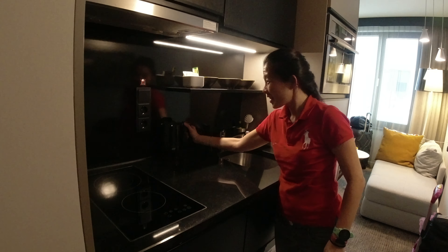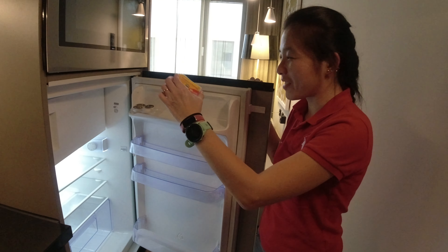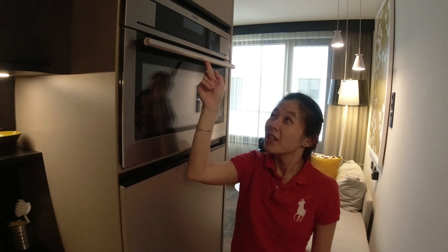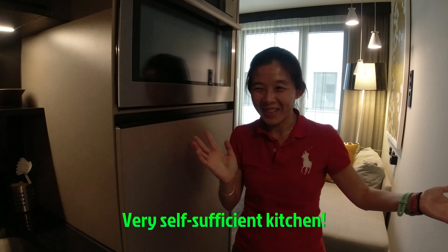There is also an oven here, so you can do any baking or cooking. And there is a very big fridge — it's huge and empty, you can get drinks and stuff to put inside. Shibing has already put a piece of cheese from the plane. There's also a microwave, so you can basically do a lot of cooking if you're staying at this place for a while.